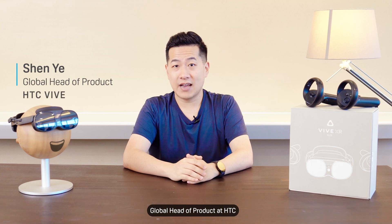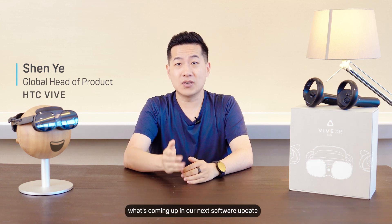Hey there, I'm Shen, Global Head of Product at HTC, here again to tell you about what's coming up in our next software update for Vive XR Elite, Voto 6.